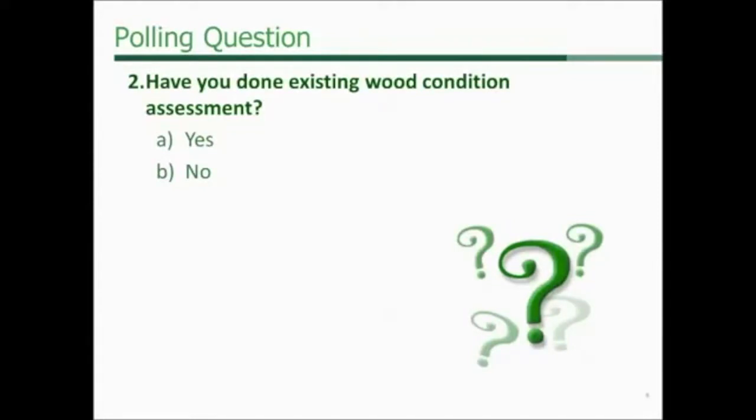Have you done existing wood condition assessments? Yes or no?